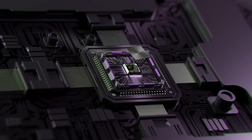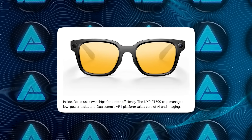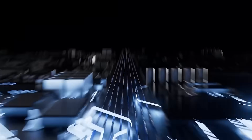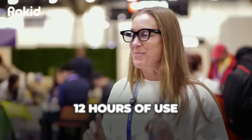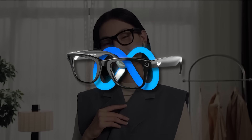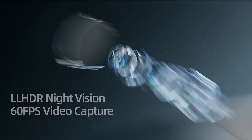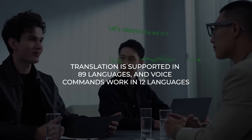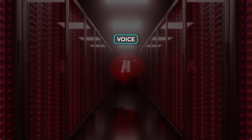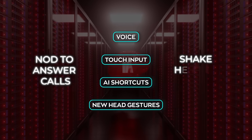Inside the glasses, Rokid uses a dual-chip architecture — NXP RT600 handles power-efficient continuous tasks, and Qualcomm AR1 handles image processing and AI. Rokid claims up to 12 hours of use and over 24 hours in standby. Feature-wise, it's similar to Meta Ray-Bans, with a 12MP camera using a Sony sensor capable of 4K video recording for first-person clips. Translation is supported in 89 languages, and voice commands work in 12 languages. Interaction includes voice, touch input, AI shortcuts, and new head gestures — nod to answer calls, shake head to end them.